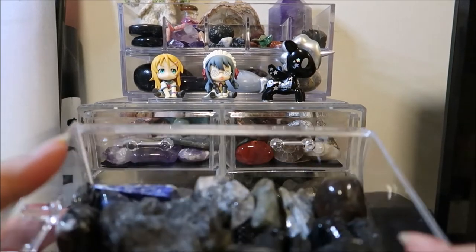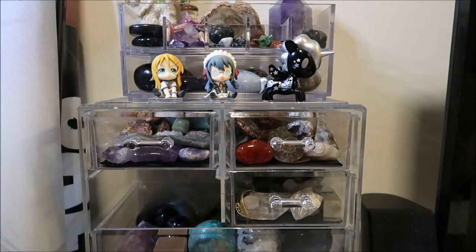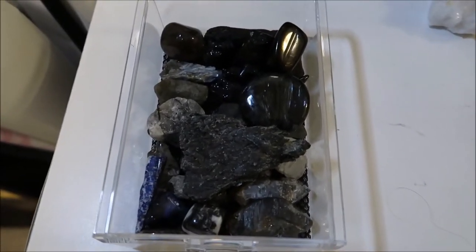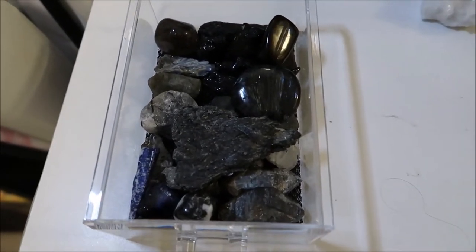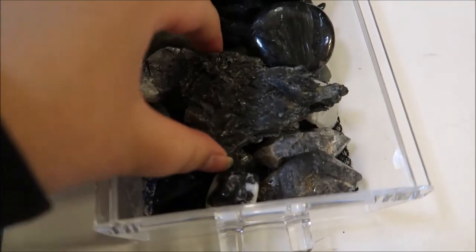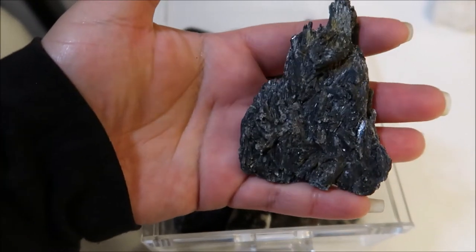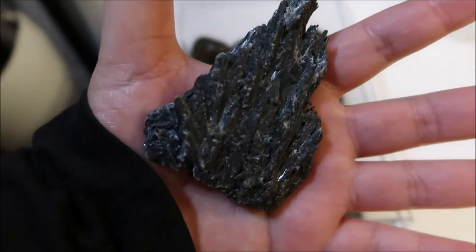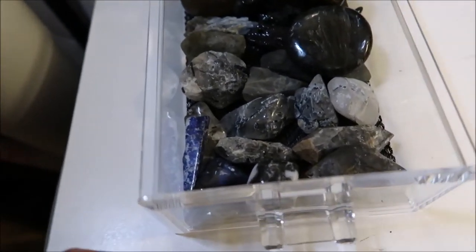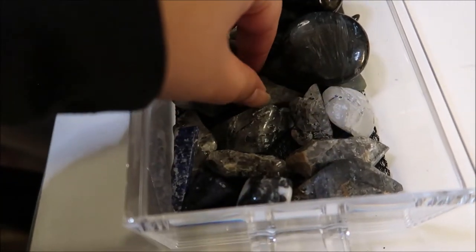Alright, so here are all of my gorgeous black and some blue crystals. We have black kyanite — which reminds me of Game of Thrones — we have a lot of things in here. We have black kyanite and this is raw labradorite; these are raw, they're not polished.